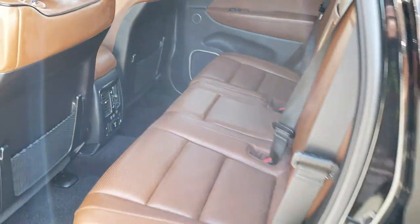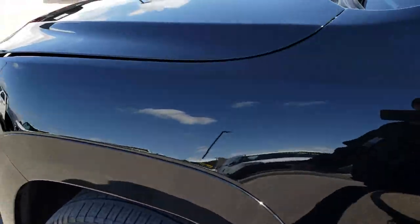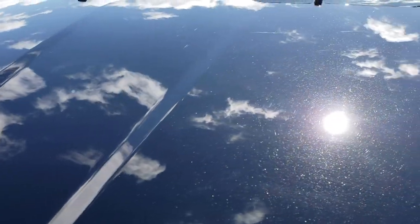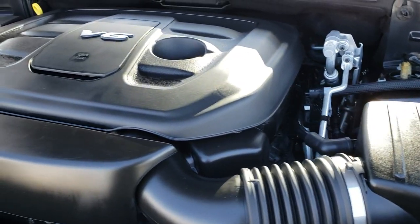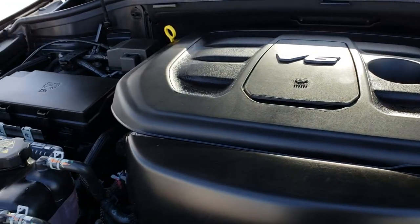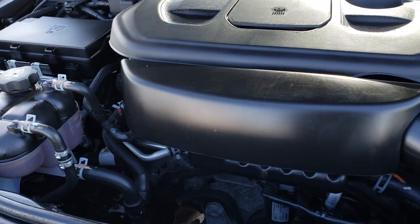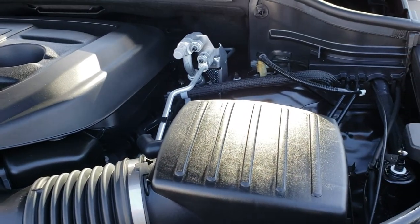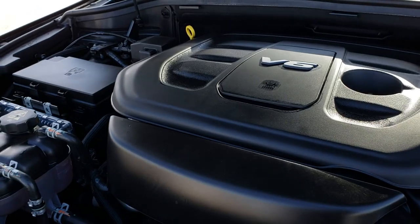All of our vehicles go through a 130-point inspection and this one is no different. It has the 3.6 liter V6 Pentastar motor, which has been on Ward's top 10 engine list four different times. The engine bay is very clean and runs very smooth. This one has been fully safetied and inspected and is 100% ready to go.